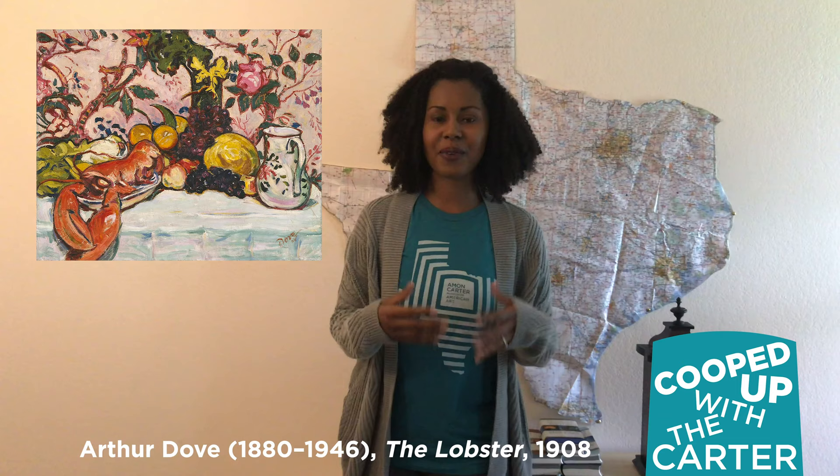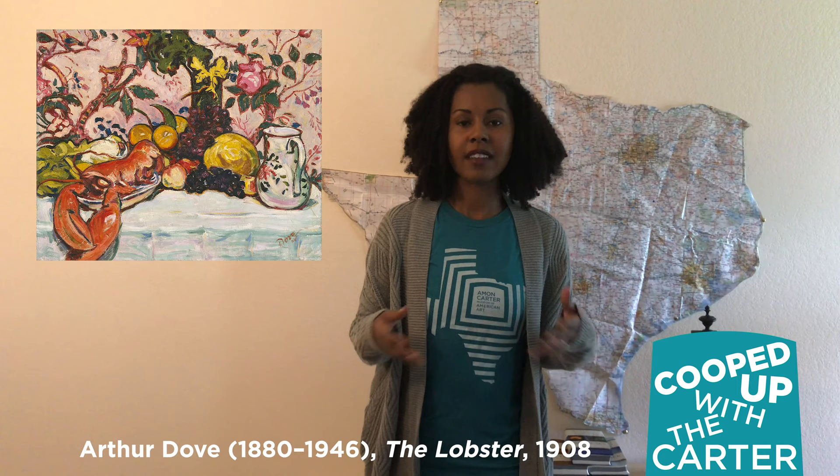Now this is one of my favorite paintings because we're looking at food! It's amazing! Now this is a still life painting. For my friends that are not familiar with that term, a still life painting is a painting of objects.